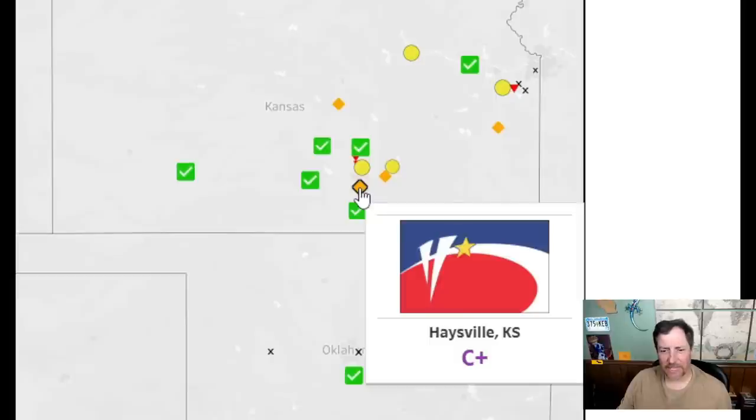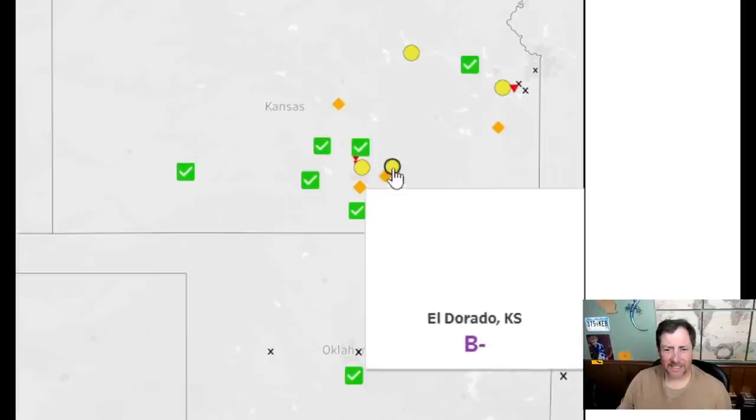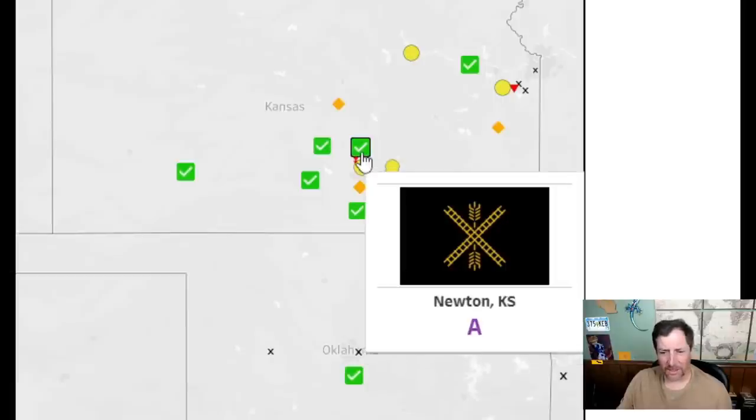That one looks like a WNBA team's logo — five and a half. I like what it's going for but there's too much blue in the top — looks like a superhero font. I'll give it a six. People like this next one but I think it looks ugly — a five. Oh, and here's a cool looking one! Nice color scheme — wheat and railroad crossing. This is a nice one — a nine.